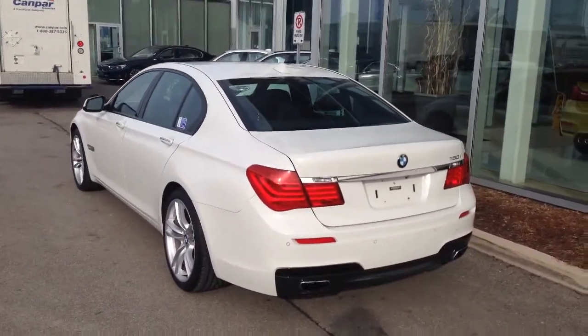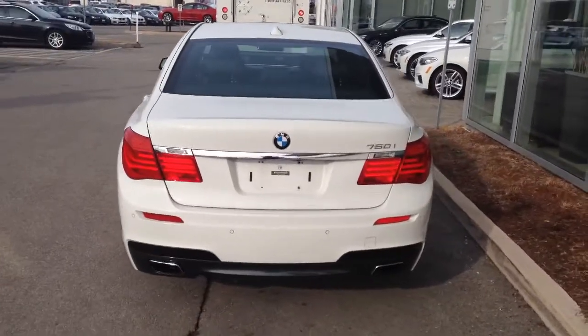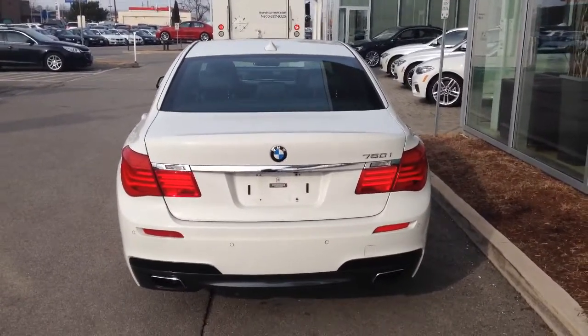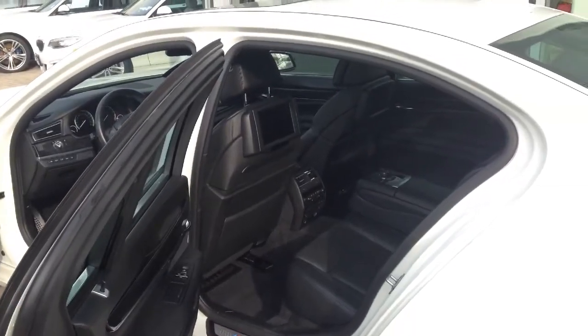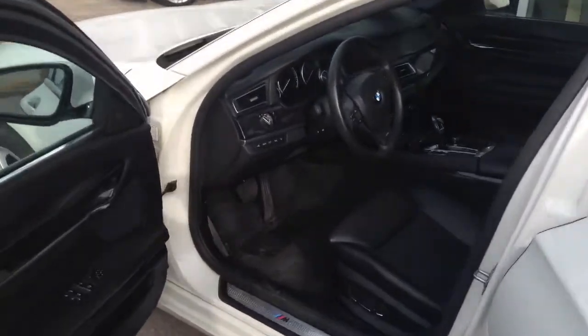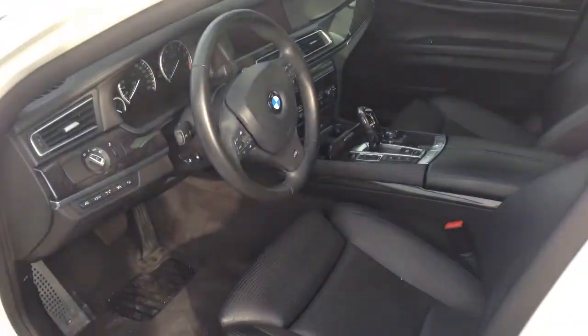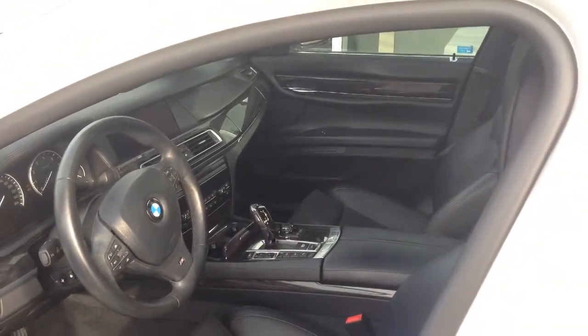As you'll see in the quote that I send you along with this video, this vehicle actually comes in at about two grand less than the 535. You get entertainment with the 750, black interior with black ash trim — wood — beautiful.